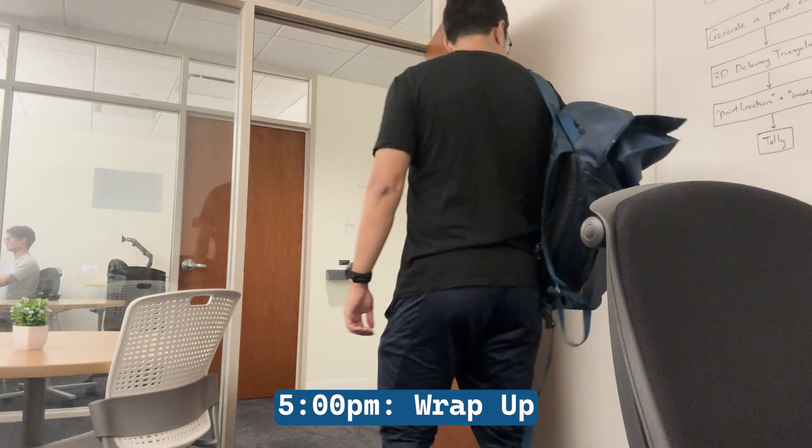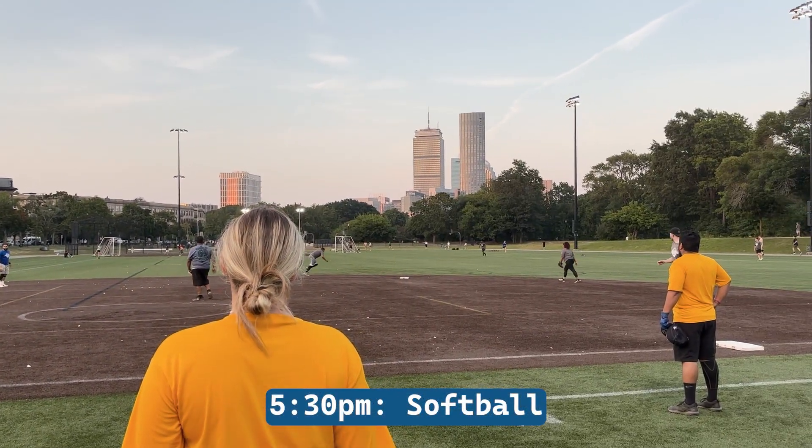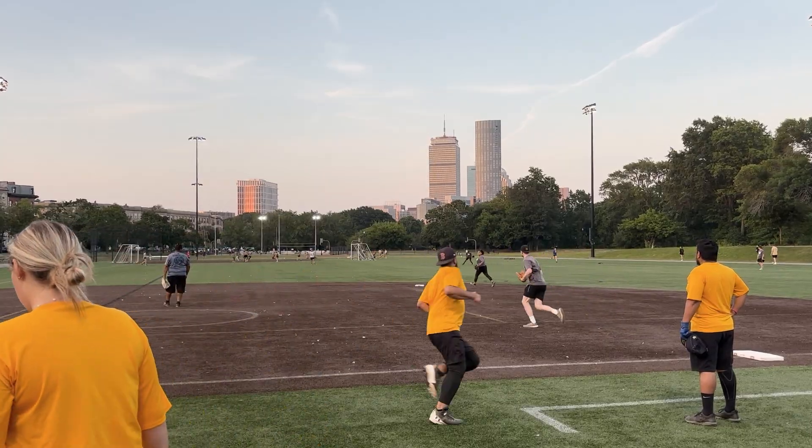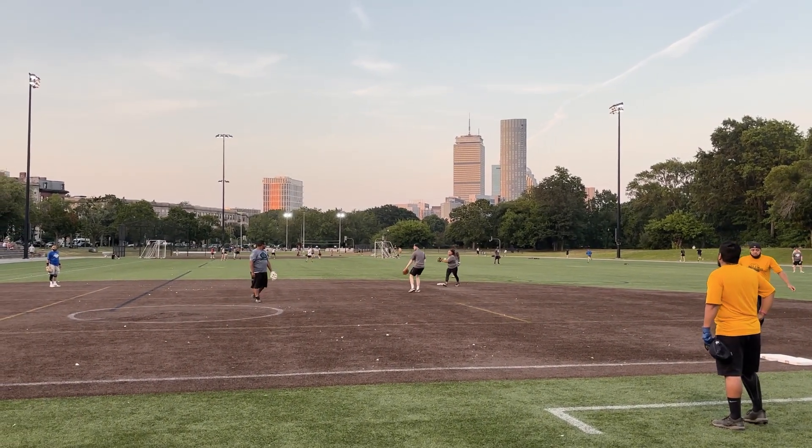At 5 p.m., I pack it up and call it a day. I'm on the MathWorks softball team, and we have a game today versus another local company. We also have pickleball, basketball, soccer, running, and poker clubs too.